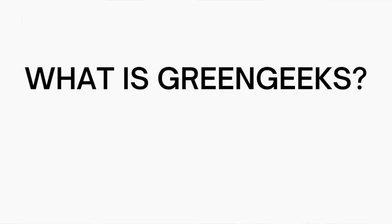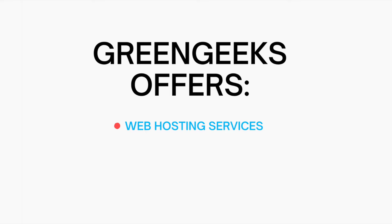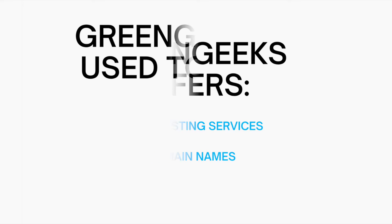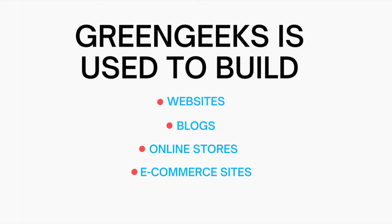Let's get started with the Green Geeks tutorial. So what is Green Geeks? Green Geeks is a web hosting company that is a leader in eco-friendly web hosting that offers web hosting services and domain names. Green Geeks is used to build websites, blogs, online stores, e-commerce sites, and more.